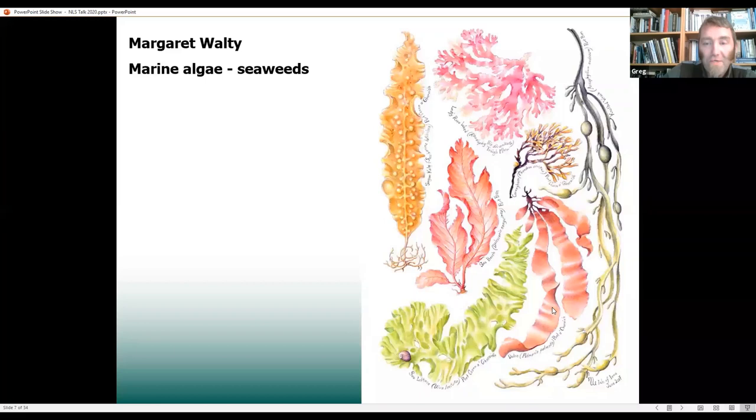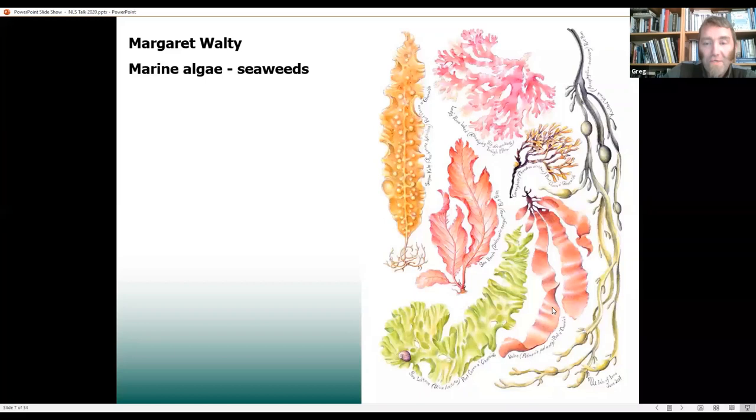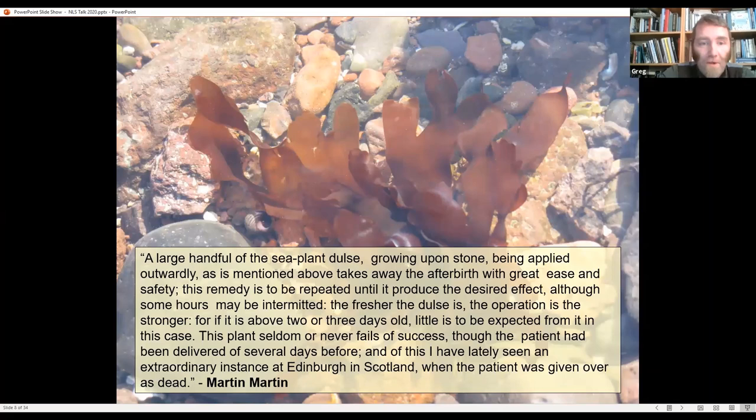One of the seaweeds in Margaret's illustration, the red one towards the bottom right, is dulse — one of the real classics in Scottish historical use, still found today. I'd like to pull out a quote from Martin Martin, a Gaelic-speaking physician who recorded interesting ways of using plants around Scotland in the late 1600s. He says: 'A large handful of the sea plant dulse growing upon stone, being applied outwardly, takes away the afterbirth with great ease and safety. This remedy is to be repeated until it produces the desired effect. The fresher the dulse the stronger its operation, for if above two or three days old little is to be expected. It seldom or never fails, though the patient had been delivered several days before — and of this I've lately seen an extraordinary instance at Edinburgh, where the patient was given over as dead.'